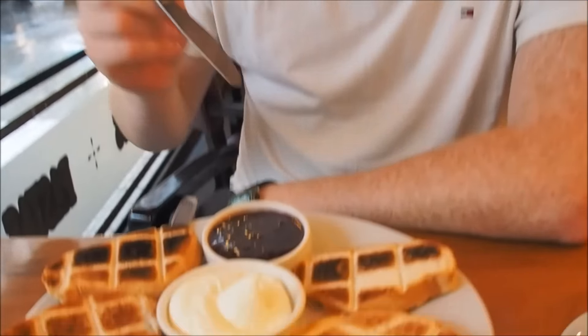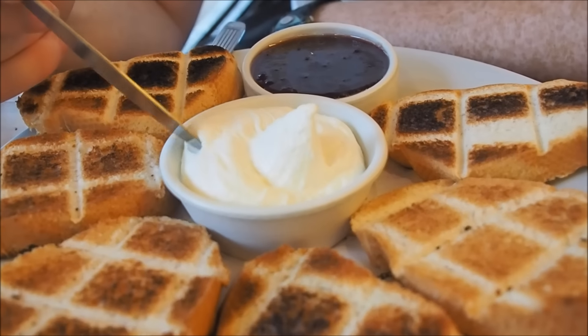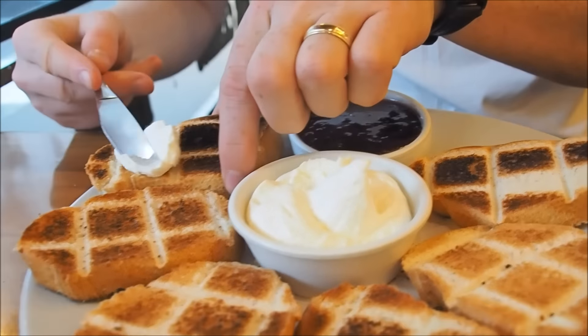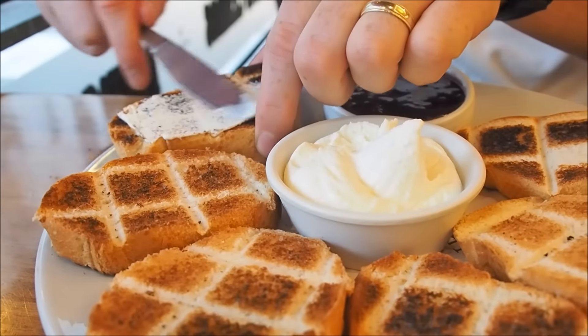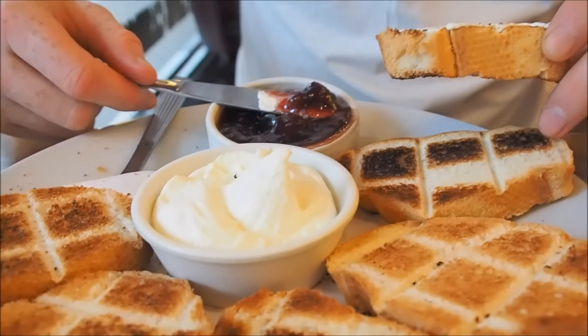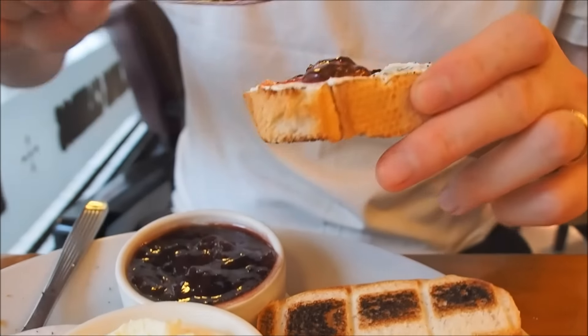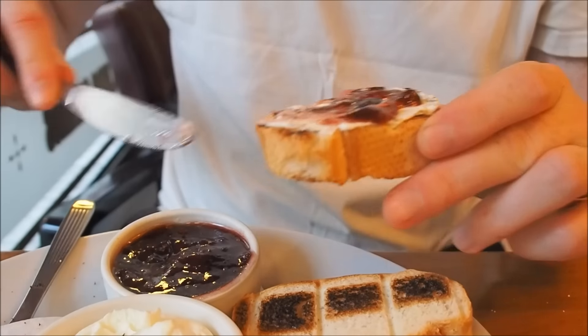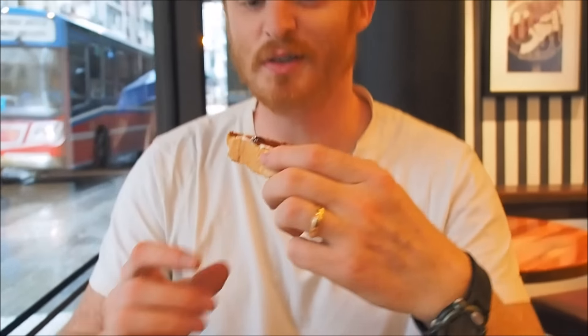What I'm most excited about is this whipped butter — it looks amazing. I'm going to spread it all over, and then take a bit of the jam. I wonder what kind of jam it is — it looks like it may be cherry jam, or maybe dark raspberry. Let's see how good this toast is.